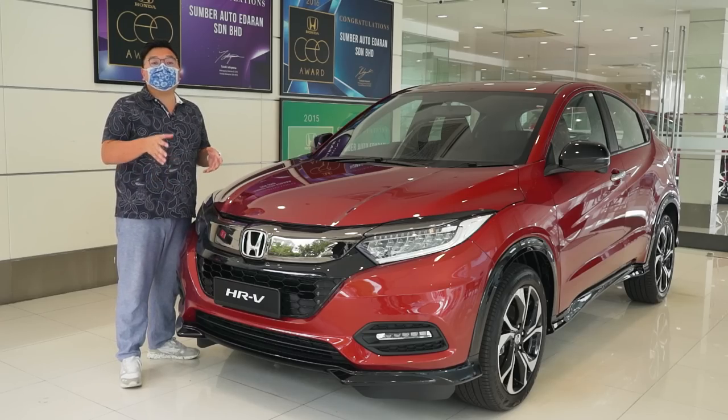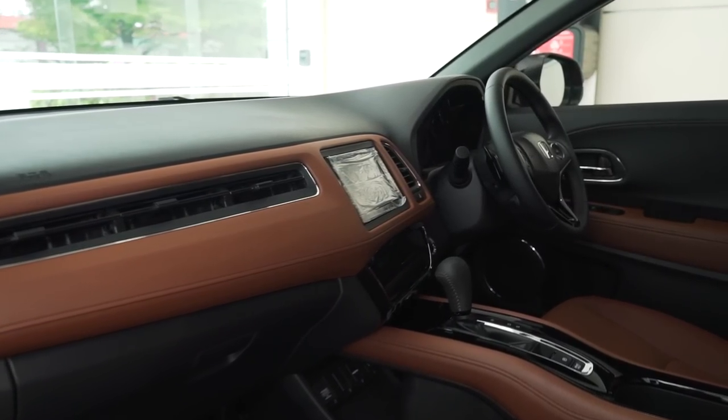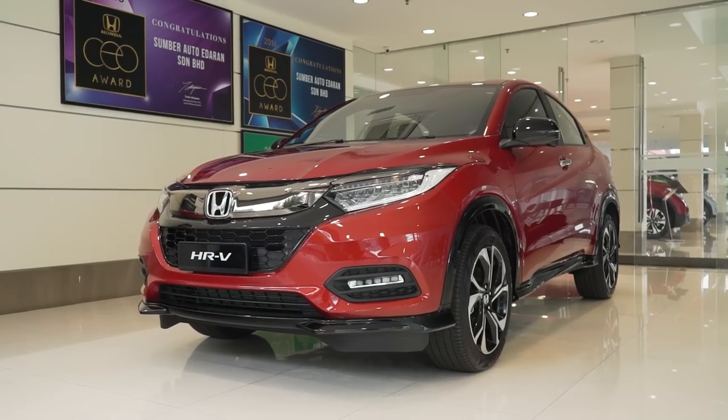So there you go, that's the 2020 Honda HR-V RS. What do you think of the new brown interior and what do you think of the HR-V in general? Let us know in the comment section below. Thank you for watching and stay safe.